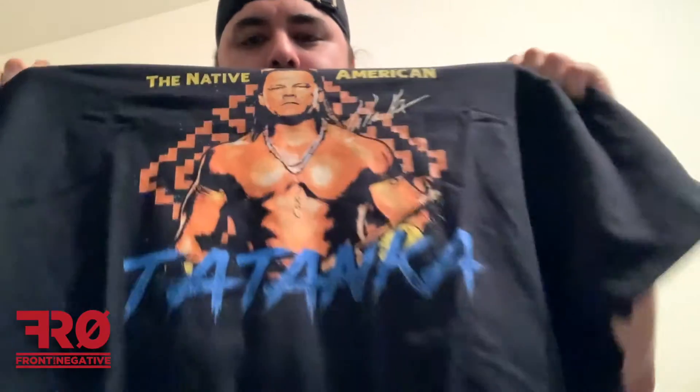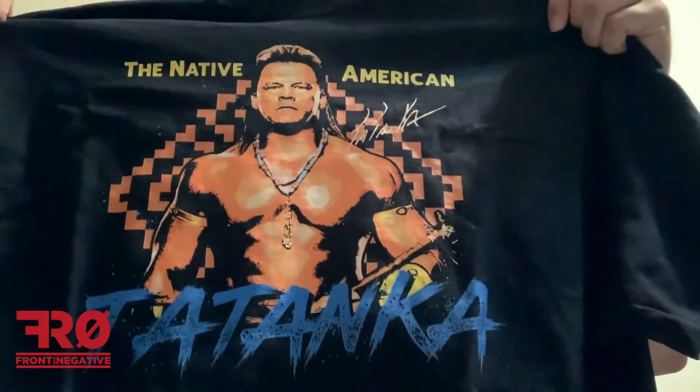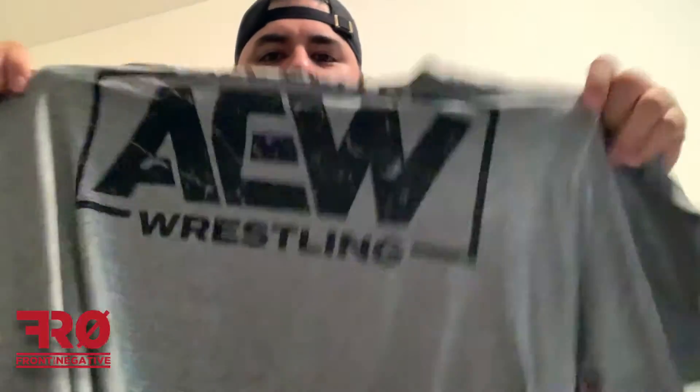So to kind of sum up the shirts I got: here's the one I ordered — Joey Janela. And the mystery ones are the Macho Man comic book shirt, which if you watched the previous video you saw me get already, so this will probably go for sale or I'll give it to somebody. Also got this, the Tatanka shirt — pretty cool, that's retro. And then this very soft AEW logo shirt.